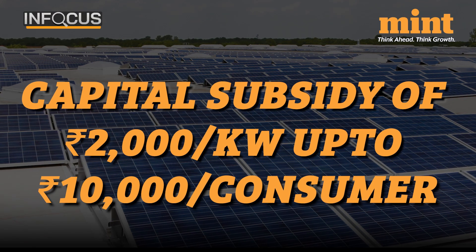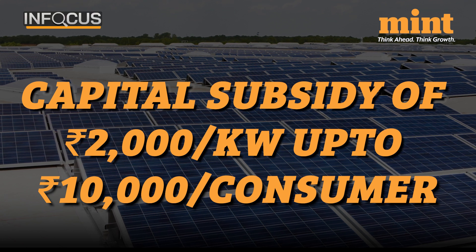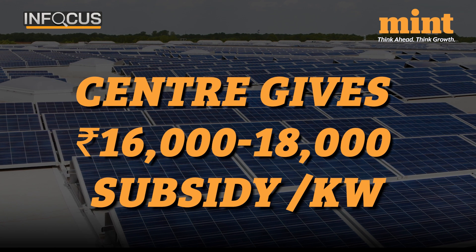Those who opt for this scheme will get a capital subsidy of Rs 2,000 per kilowatt of installation, up to Rs 10,000 per consumer. This is in addition to the subsidies given by the centre, which is Rs 16,000-18,000 per kilowatt.